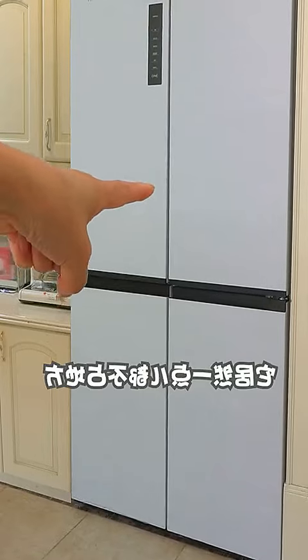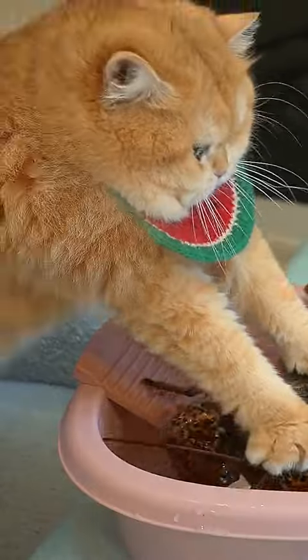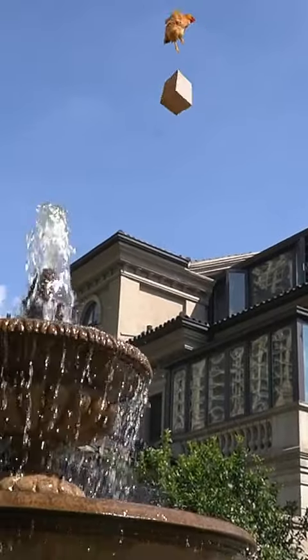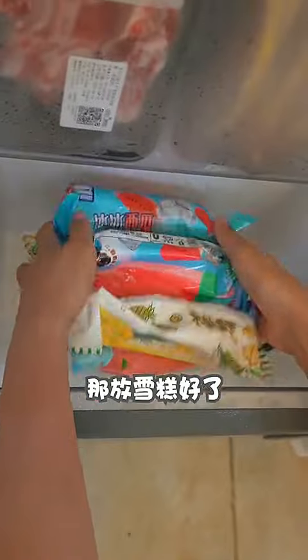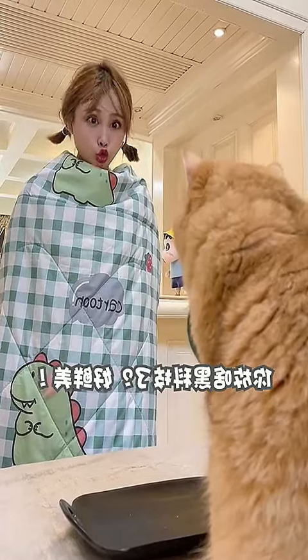冷冻区是智能控温的，就算把肉放里面一个月，骨干也不产，营养美味。这里是变温区，温度可自行设置，放什么你说了算。快看，它居然一点都不占地方，厨房都变大了！那是当然了。 (The freezer zone has smart temperature control — even storing meat for a month won't compromise nutrition or taste. This is the variable temperature zone, you set it yourself. Look — it takes up no space at all, the kitchen looks so much bigger! Of course it does.)